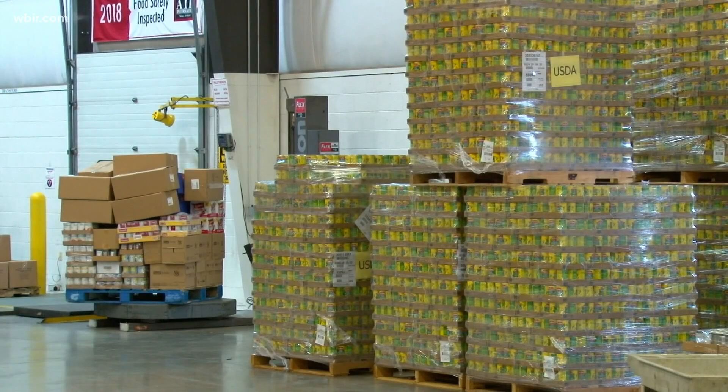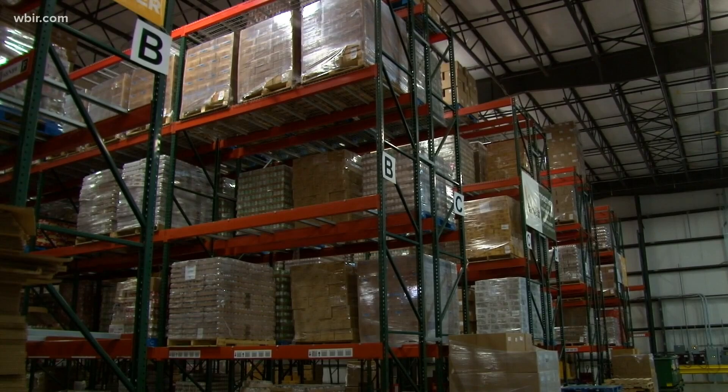Second Harvest says fresh produce donations from businesses and restaurants are also beneficial.